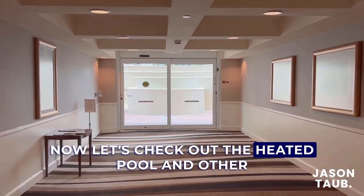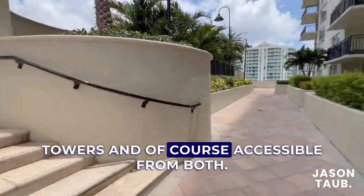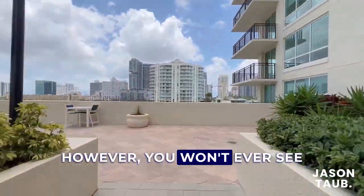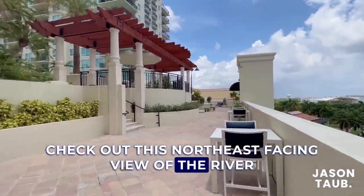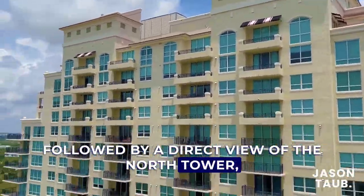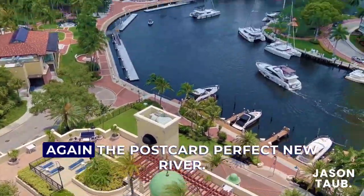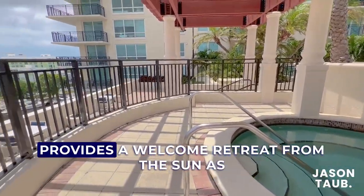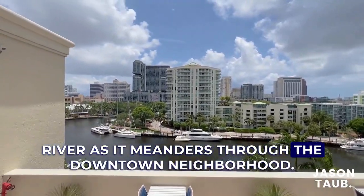Now let's check out the heated pool and other outdoor amenities on the expansive sun deck located between both towers and accessible from both. As you walk the sun deck you really get a sense of how large the property is, however you won't ever see or feel like it's overcrowded. The northeast facing view of the river and downtown skyline is stunning, and the covered jacuzzi provides a welcome retreat from the sun as well as more stunning vantage points of the river.